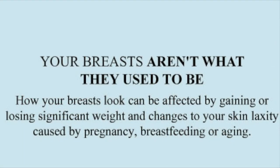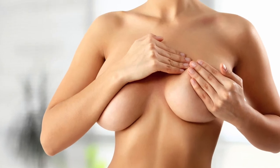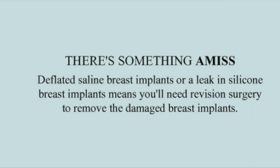Your breasts aren't what they used to be. How your breasts look can be affected by gaining or losing significant weight, and changes to your skin laxity caused by pregnancy, breastfeeding, or aging.